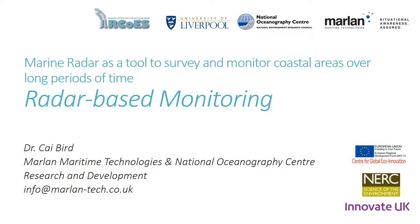Hello, my name is Dr. Kai Bird. I am Principal Researcher at Marlan Maritime Technologies and Knowledge Transfer Associate at the National Oceanography Centre.